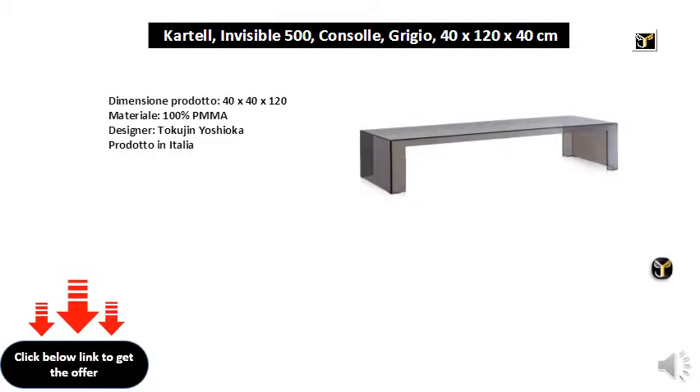Product size: 40x40x120. Material: 100% PMMA. Designer: Tokujin Yoshioka. Produced in Italy.